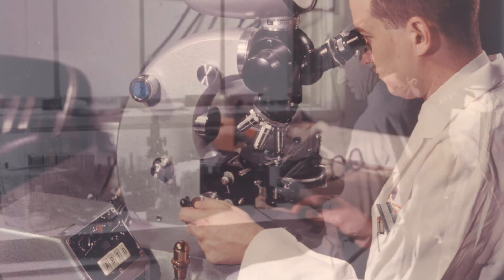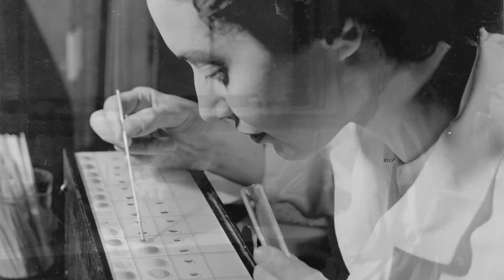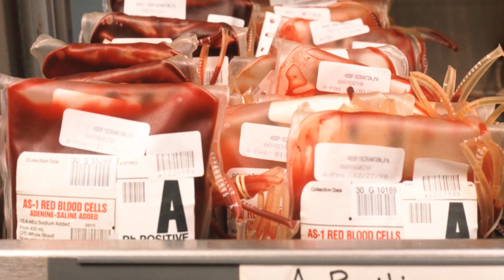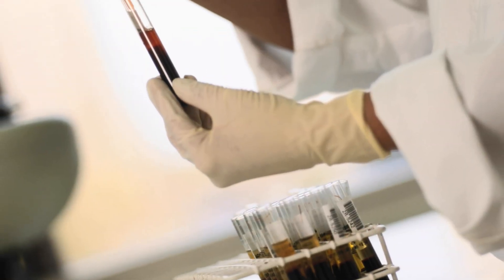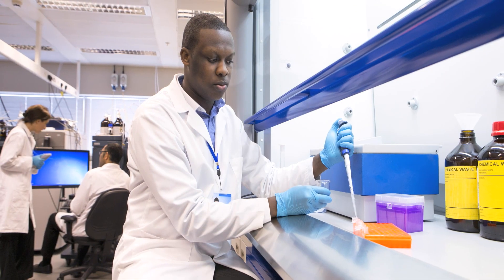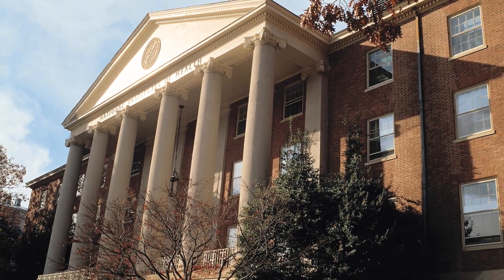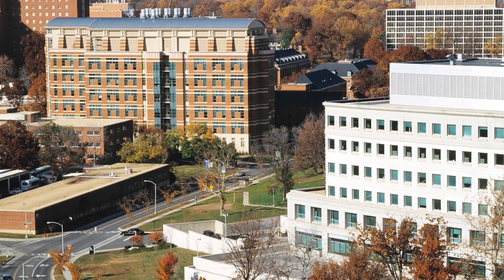Precision medicine is not new. For example, doctors have been matching blood types of blood donors to transfusion recipients for over a century. But now, technological advances in hematology and other fields are revolutionizing the way we receive care, and many of these advances have been made possible by research supported by the National Institutes of Health, the nation's largest funder of biomedical research.